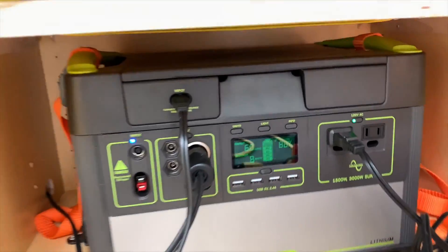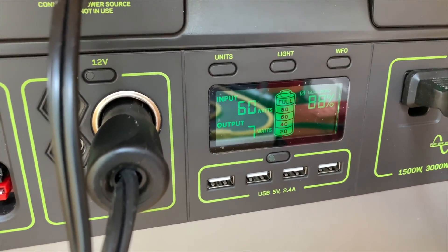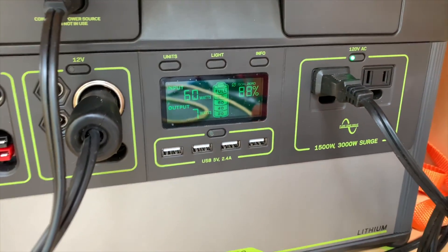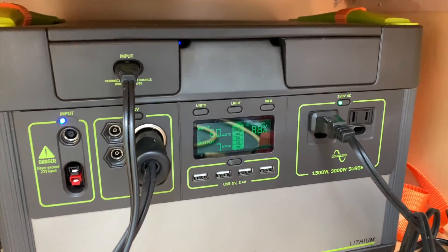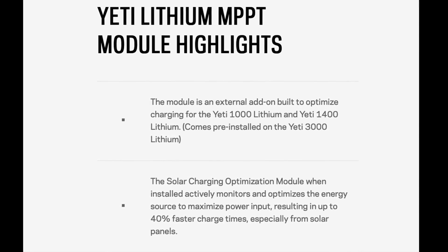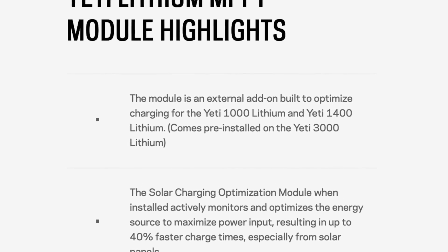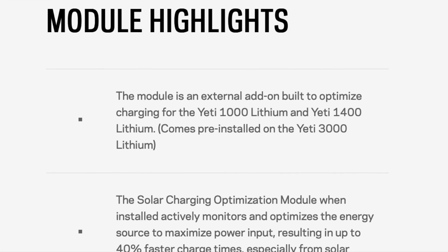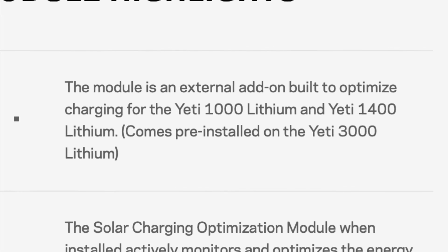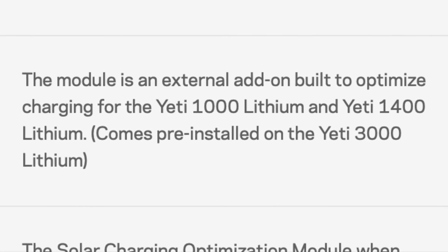The whole point of this video is, if you buy a Goal Zero Yeti 1000 and intend to charge it by solar, you're going to need to buy an MPPT controller, otherwise you're going to get pathetic charging performance from your solar panels. By the way, on the Yeti 1000 Lithium and 1400 Lithium, neither one comes with the MPPT controller. The Yeti 3000 comes with the MPPT controller, and in my opinion, all three should come with the MPPT controller. Thanks for watching.